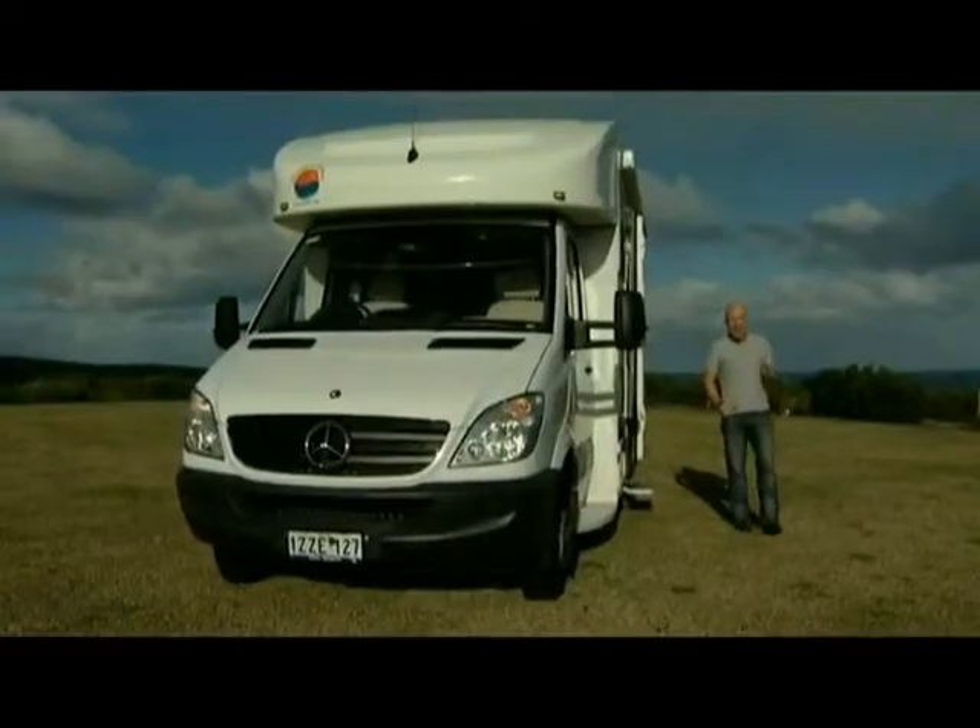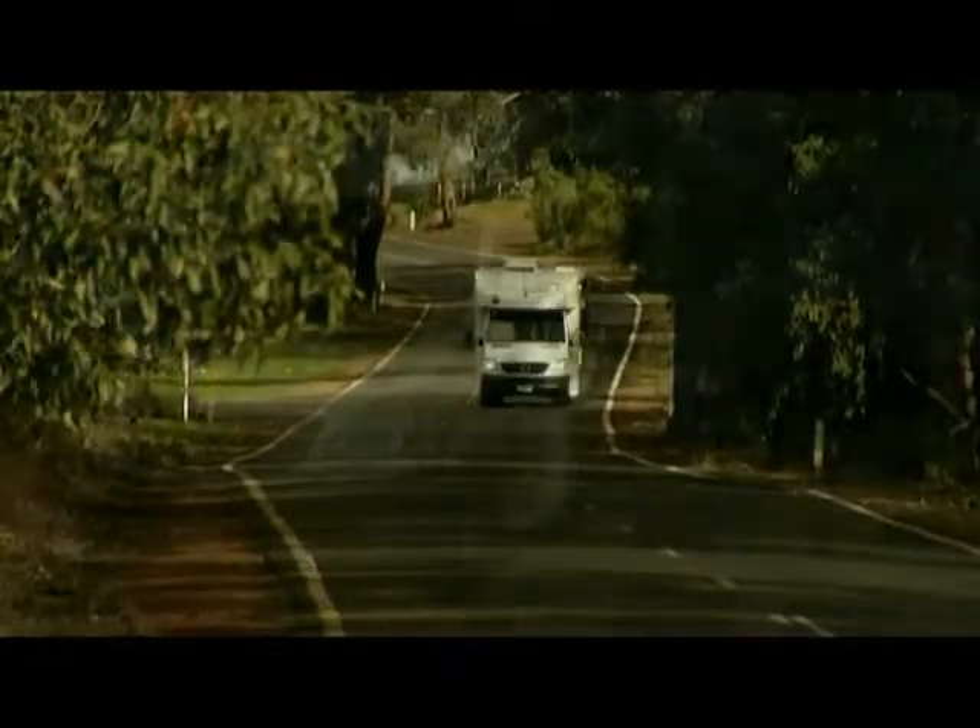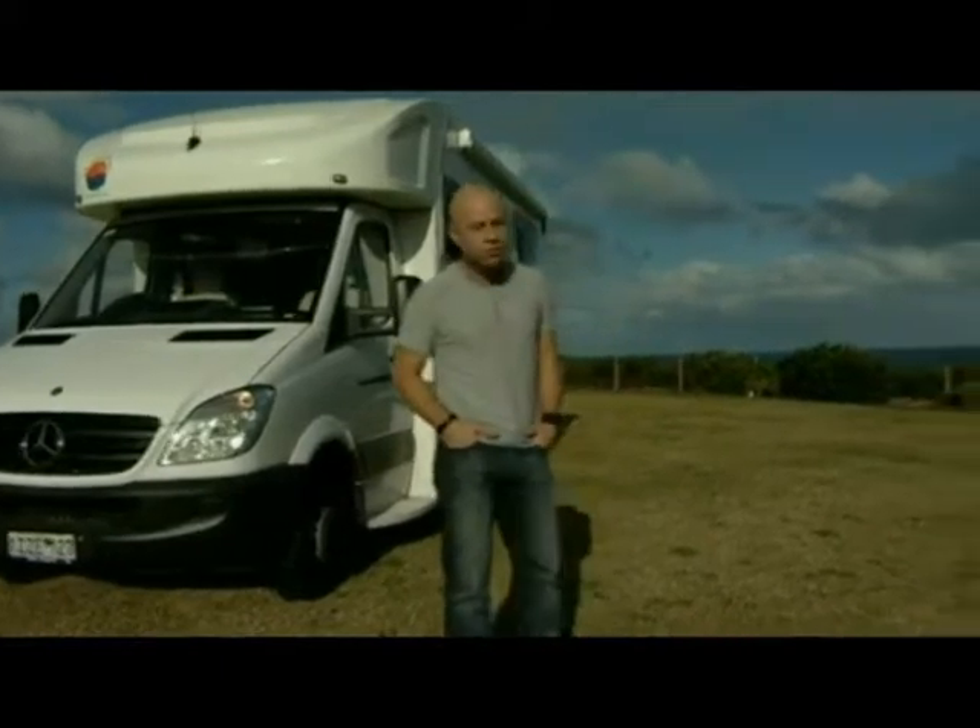Now I'm going to warn you, the hardest thing about owning or buying a motorhome is deciding when the holiday is over. Because you really do just want to keep driving and exploring this vast, beautiful country of ours.